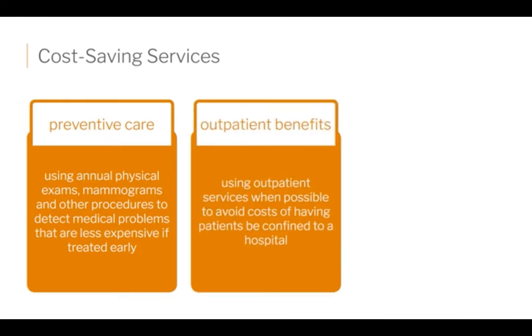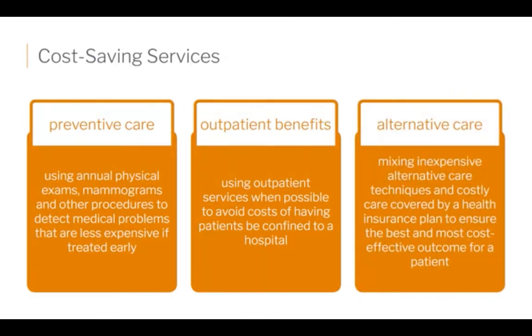Outpatient benefits involve using outpatient services, sometimes referred to as ambulatory — meaning you walk in, have a procedure, and walk out that same day. You have much less cost because you're not staying overnight in the hospital with 24-hour around-the-clock nursing care or room and board. Then there's alternative care — mixing inexpensive alternative care techniques with costly care covered by insurance plans, combining them to still get proper care while keeping costs down.